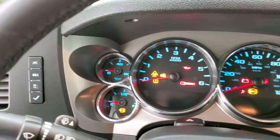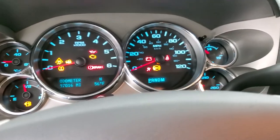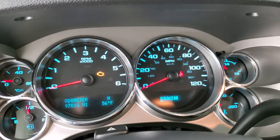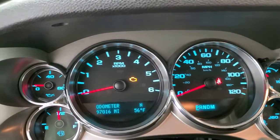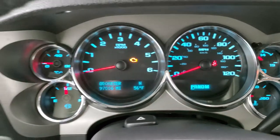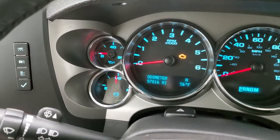We'll hop inside and turn the ignition on so you can see the miles and everything. This one has 97,160 miles. You do get the compass and temperature display as well as the mileage display on there as well.